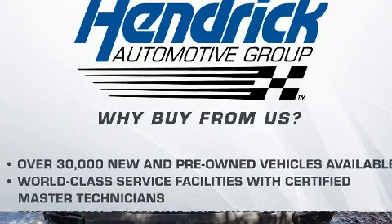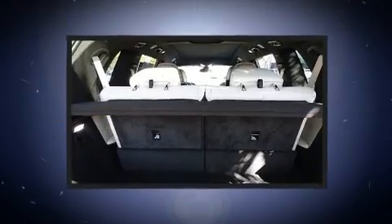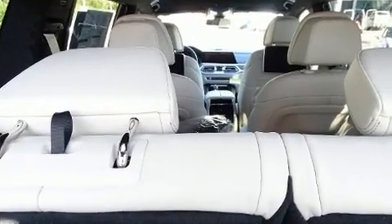BMW prioritized handling and performance with features such as power moonroof, rear wipers, and leather upholstery. Everything is where it ought to be, from the dashboard controls to the door locks and window controls.